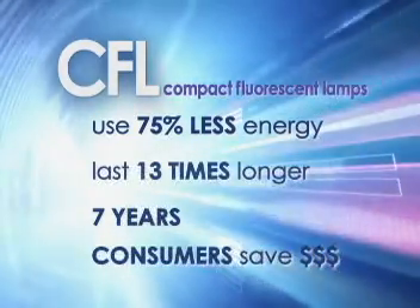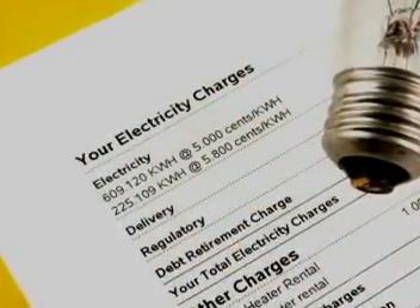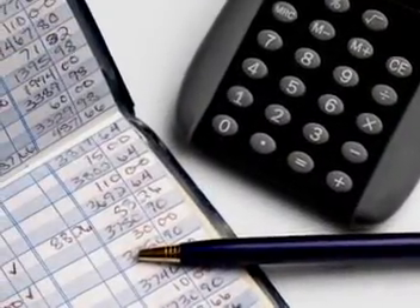That means consumers save hundreds of dollars every year in electric bills. Plus, because they don't burn as hot as incandescent bulbs, CFLs help lower cooling bills too.